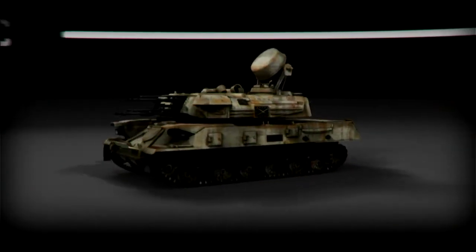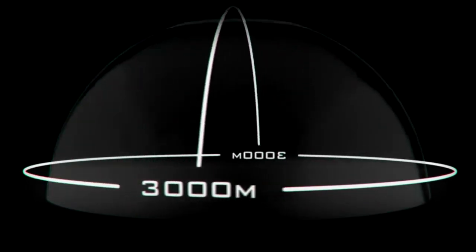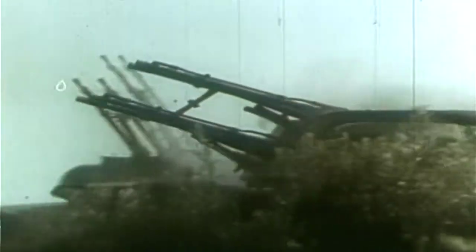Their radar-guided guns create an 8,200-feet radius invisible dome around an advancing force. Any attacking aircraft straying into that dome is toast. As a pilot, when you see ZSUs, you'd better hope that you're up high. They own the lower level of the airspace.